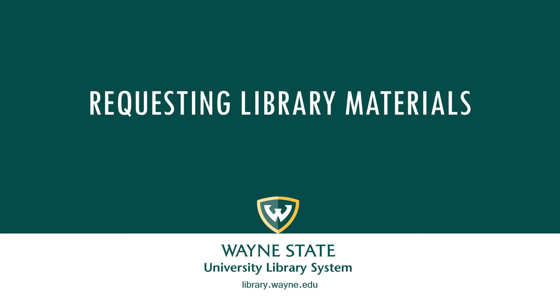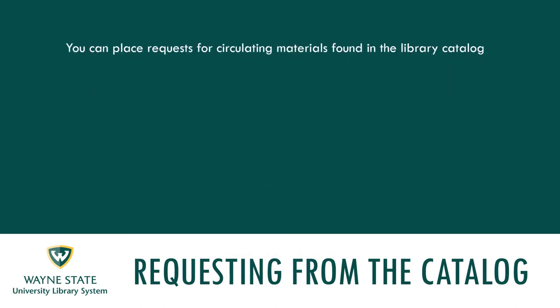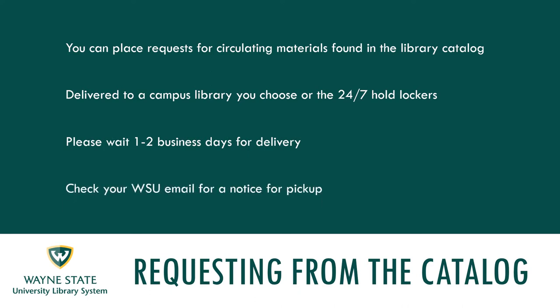This video will focus on how to request library materials from the library catalog. You can place requests for circulating materials found in the Wayne State University Library catalog. Materials will be delivered to the campus library of your choice or the 24-7 hold lockers located outside of the Purdy Kresge Library. Delivery typically takes one to two business days. You will receive an email at your Wayne State University email address notifying you when the items are available for pickup.